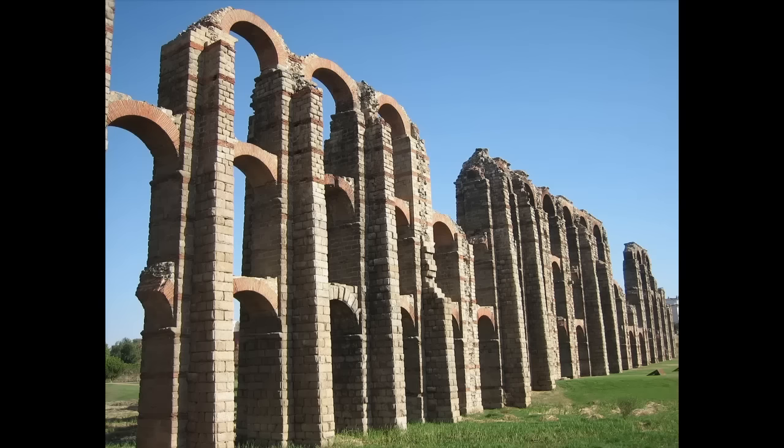Contrary to what you might assume, the majority of Roman aqueducts were not built to supply drinking water. Most Roman cities existed for centuries before they constructed their first aqueduct, and had established networks of wells and cisterns. More often than not, aqueducts were luxuries, designed to supply baths, ornate fountains, and the houses of the elite.